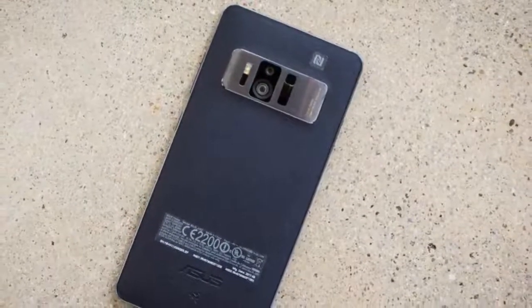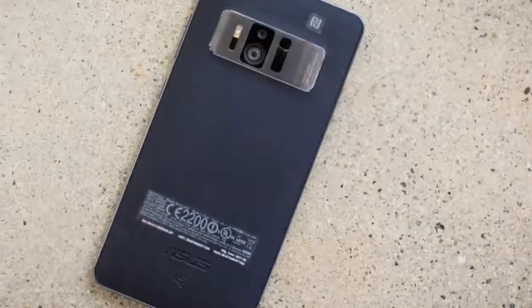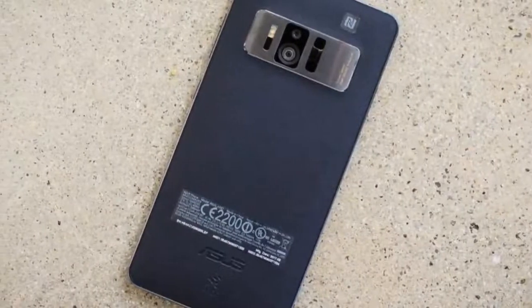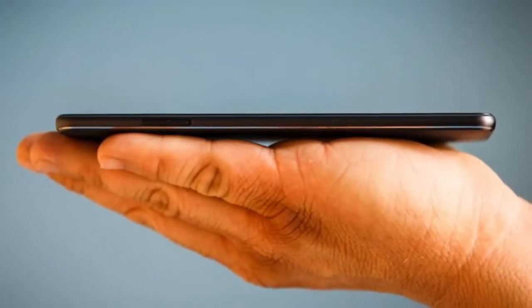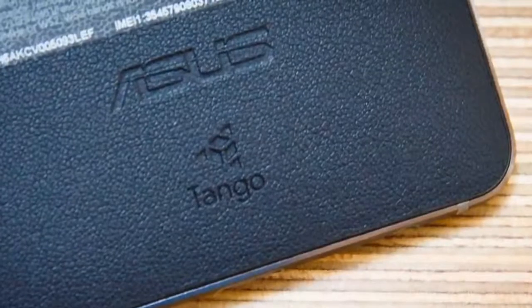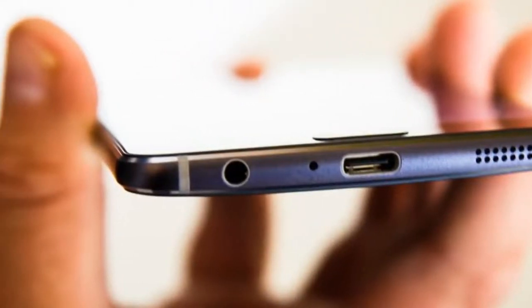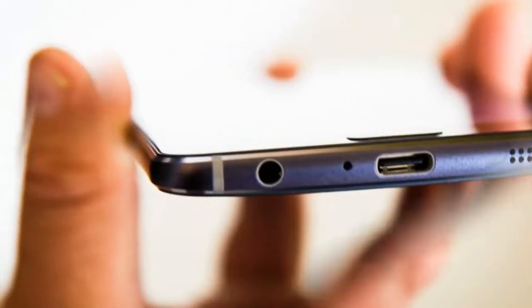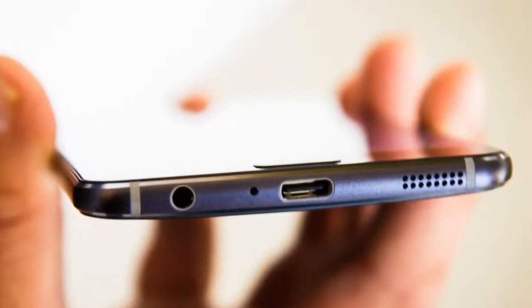The ZenFone AR comes in two different unlocked models: one with 64GB of storage and 6GB of RAM for $599 — which converts to £455 or AU$755 — and another with 128GB of storage and 8GB of RAM for $699, which converts to about £530 or AU$880. In the US, Verizon will sell an exclusive model with 128GB of storage and 6GB of RAM for $648, which converts to £490 or AU$815.